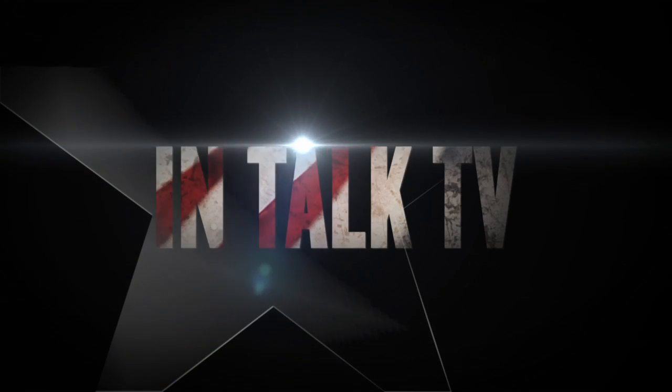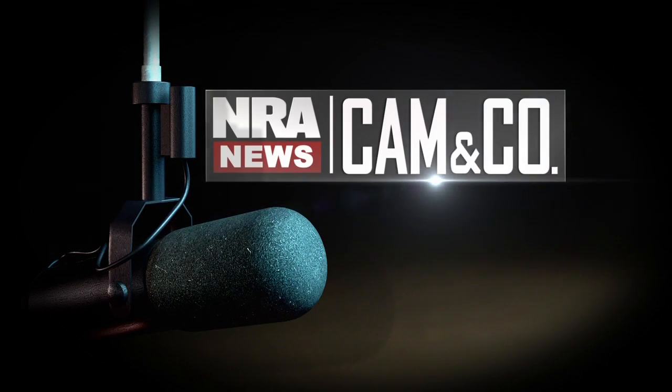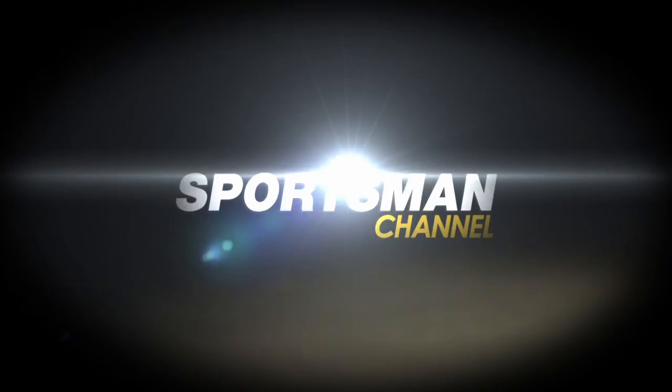An American Revolution in talk TV is here. NRA News, Cam and Company, on Sportsman Channel.